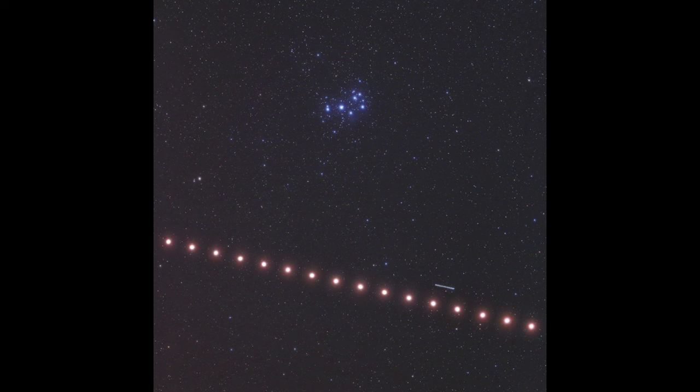This is how planets first got their names and were identified as wanderers — wandering stars that moved among the fixed stars. The other stars in the sky, the constellations that we'd see, would keep the same pattern day after day and year after year. However, the planets would continually move through those.